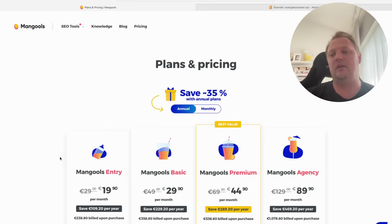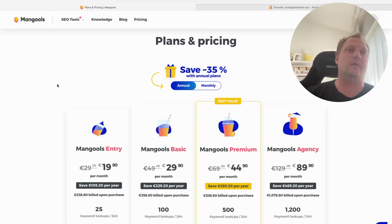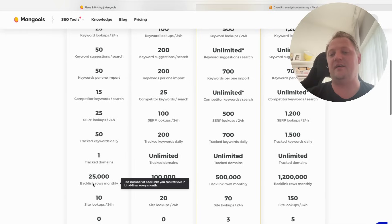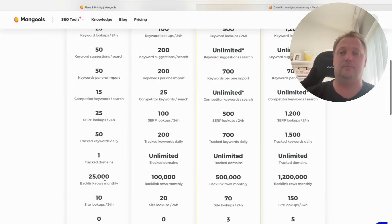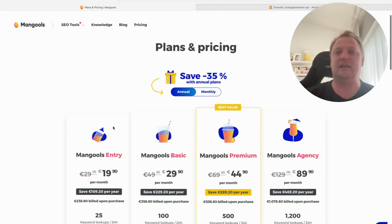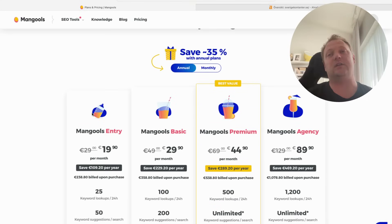For doing a backlink analysis, you want to check your website to see if it's a good domain to get links from, if it's strong. You can definitely compare it to Ahrefs and I think Mangools is actually better a lot of times. At the entry level, you get 25,000 backlink checks monthly for only $19.90 — around 20 euros per month. It uses the same metrics as Majestic: trust flow and citation flow.